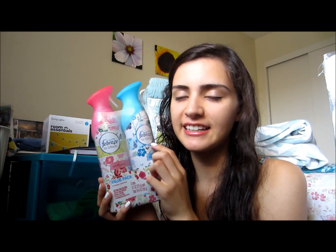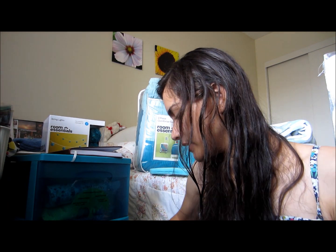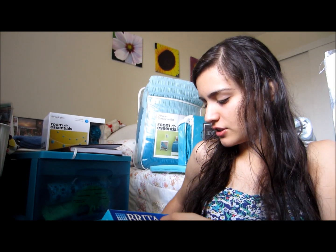Then I got these lotions at Forever 21 — they were having a buy one get one free sale, so I got two for $4.80. I also have Febreze — the limited edition kind with pretty flowers and designs on the outside. I got that at Family Dollar for $5, and they smell so good. I also got this Brita filter in my color, because I don't want to be carrying a huge thing of water into my room all the time.